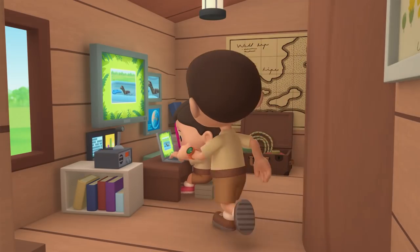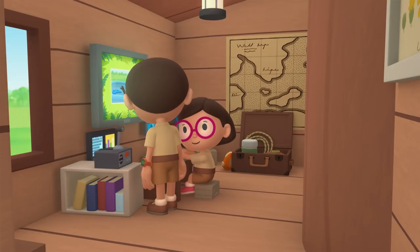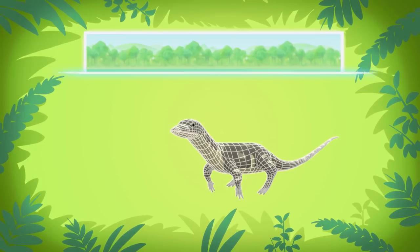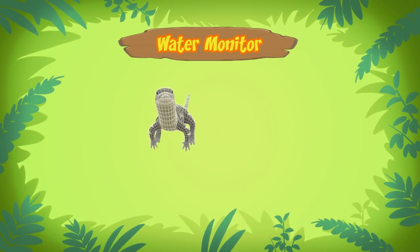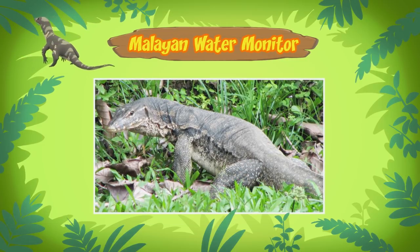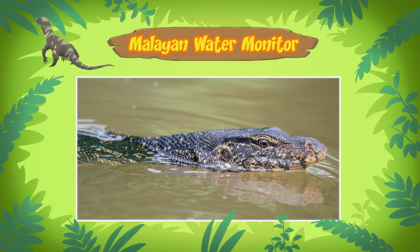Hi, Katie. So if it's not a crocodile, what is it? Hi, Leo. The animal you found is a water monitor. There are different types of water monitors and the one in our pool is a Malayan water monitor. Still, it sure looks like a crocodile. It's easy to mistake water monitors for crocodiles, especially when they're in the water. But if you look closely, they are quite different.